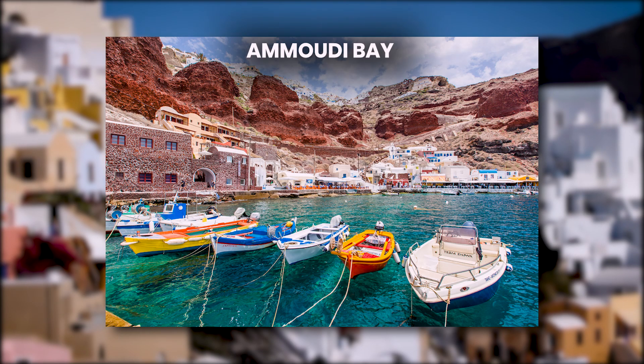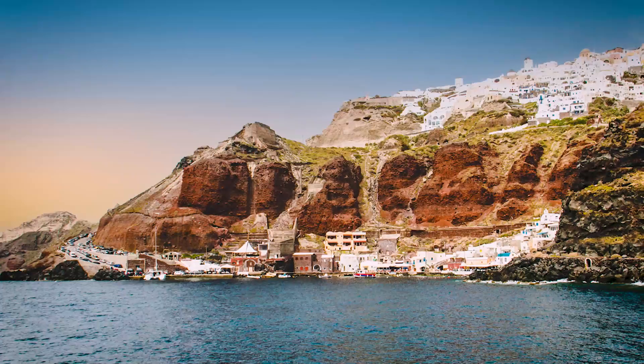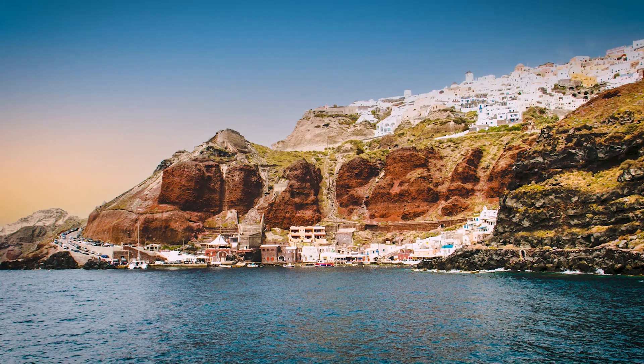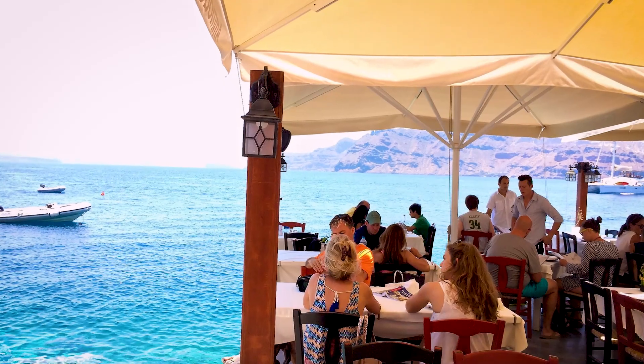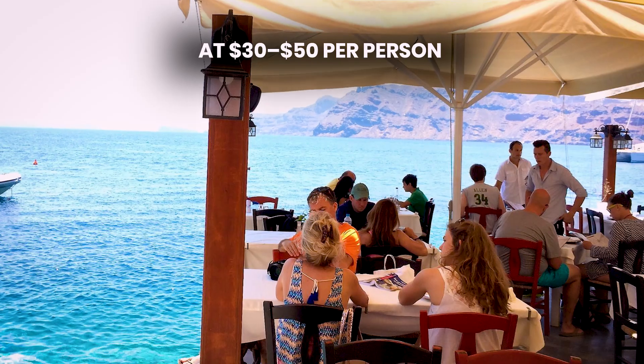Afterward, walk down to Ammoudi Bay, where you can relax by the water or take a swim for free. As evening falls, find a perfect spot to watch OIA's world-famous sunset for free, followed by a seafood dinner at a taverna in Ammoudi Bay for $30 to $50 per person.